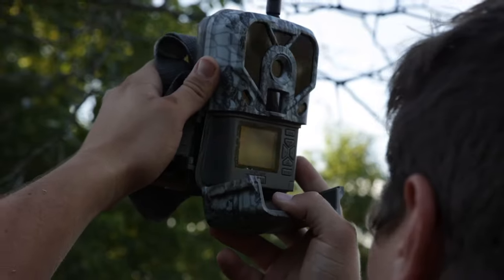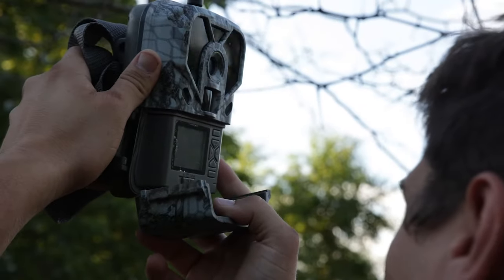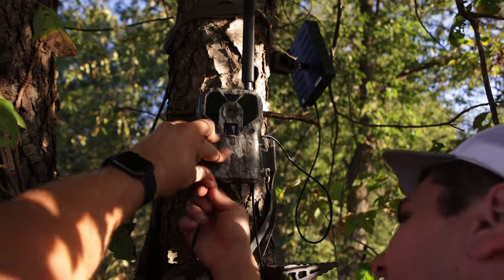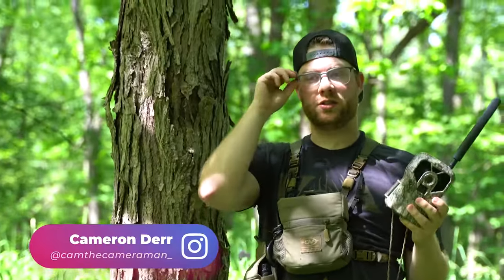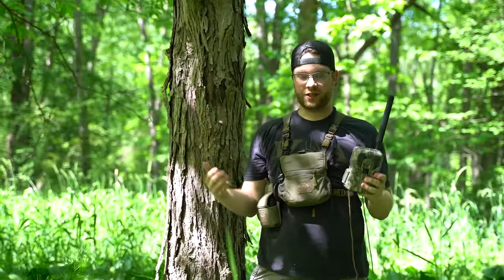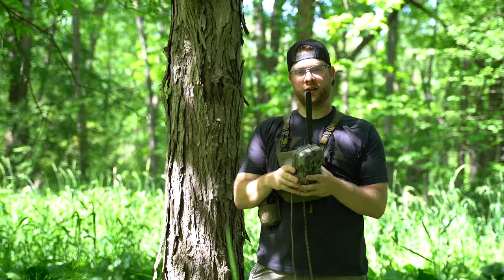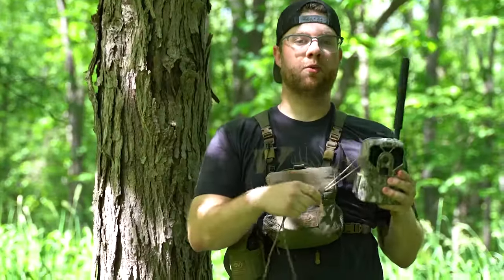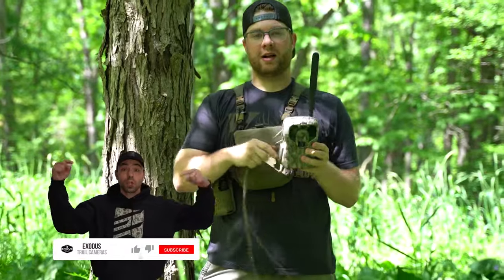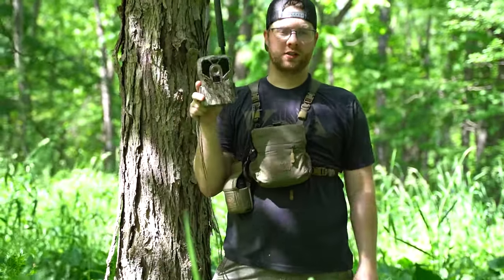When it comes to cell cameras, there are a few more technical things you need to understand before buying compared to a regular SD card camera. As a trail camera manufacturer going through the trade show circuit and getting closer to deer season, the questions come in year after year. More people are using cell cameras now than ever, and as more people rave about how effective they are, more people want to get involved. In this video, we're going to talk about six things you must know before purchasing cell cameras.